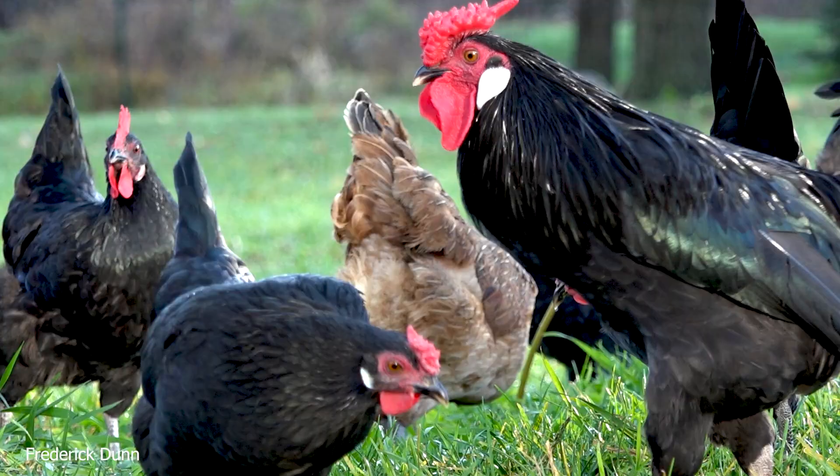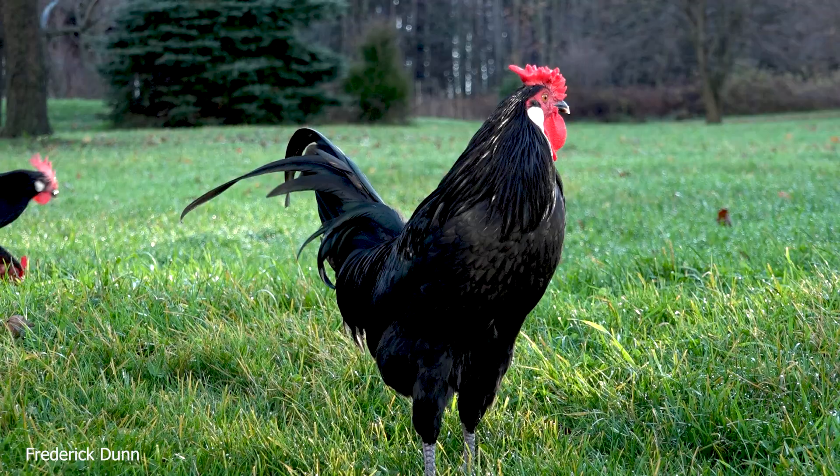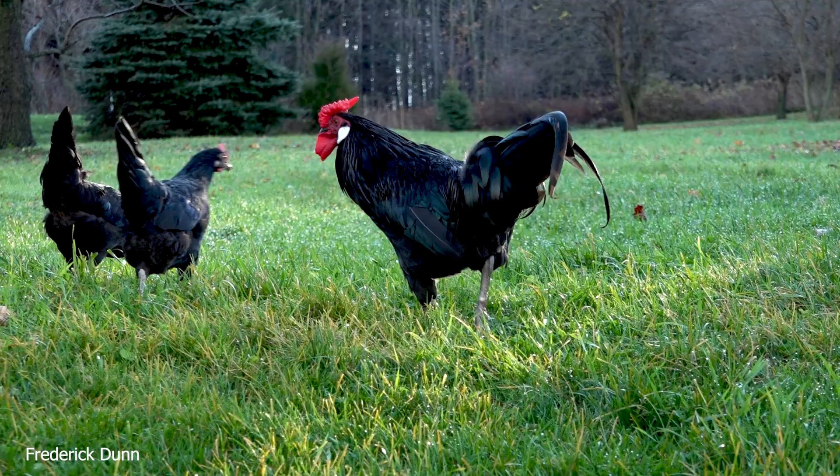But today we're going to talk about Menorcas. As I mentioned before, they're Mediterranean birds — the largest Mediterranean chicken. Leghorns, for example, come from the same region. This is a rose-comb rooster right in front of us.